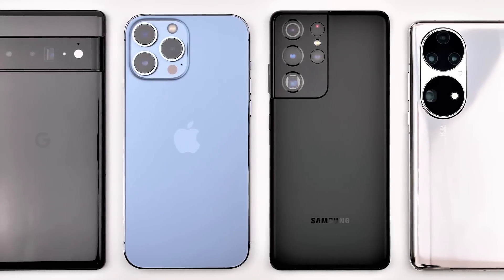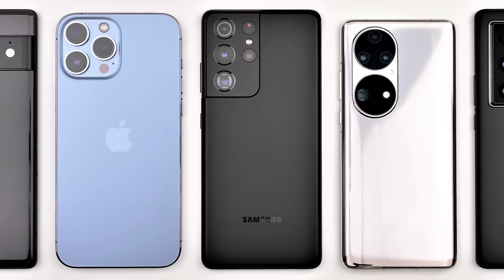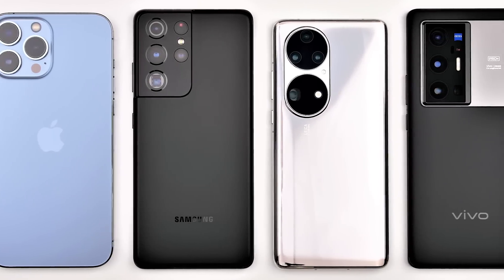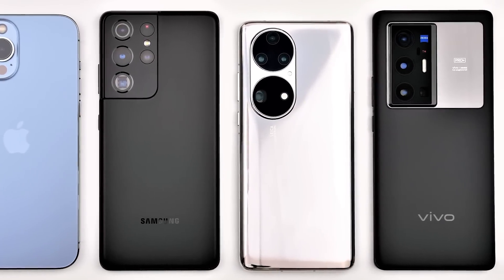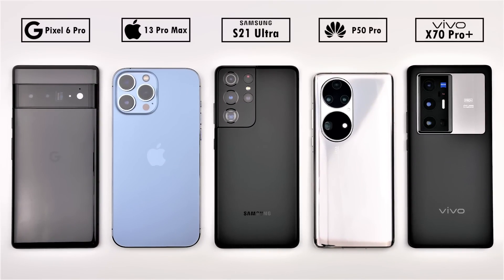The Pixel 6 Pro packs in the largest battery cell in Google smartphone history, as well as their very first in-house chipset known as Google Tensor, which is supposedly very efficient. But how does it stack up in a real-life 100-to-0% battery drain test against its greatest rivals, the iPhone 13 Pro Max and Samsung Galaxy S21 Ultra?